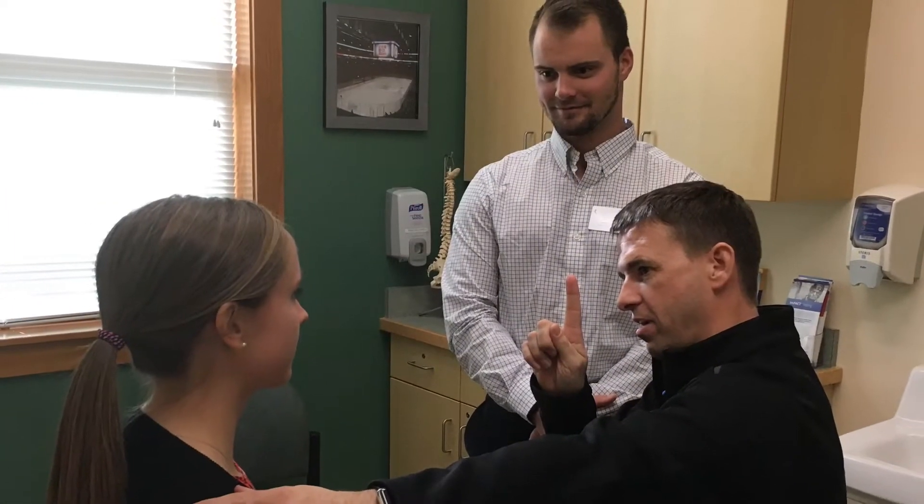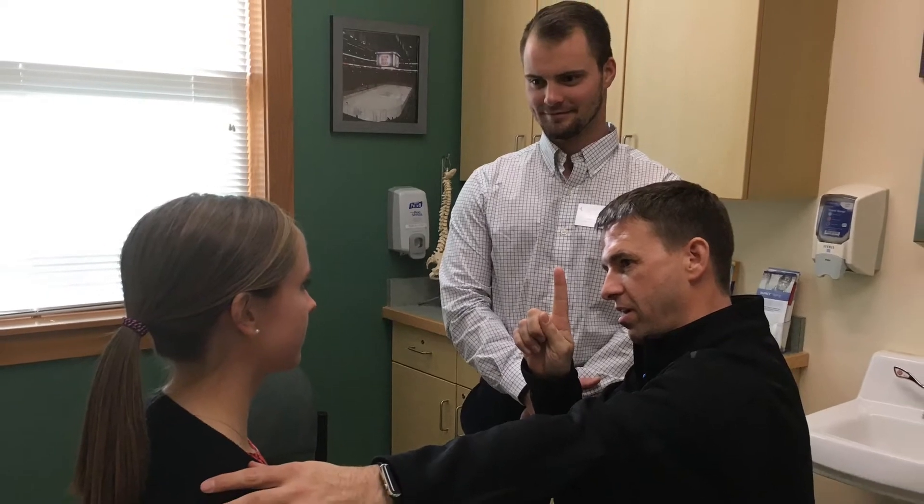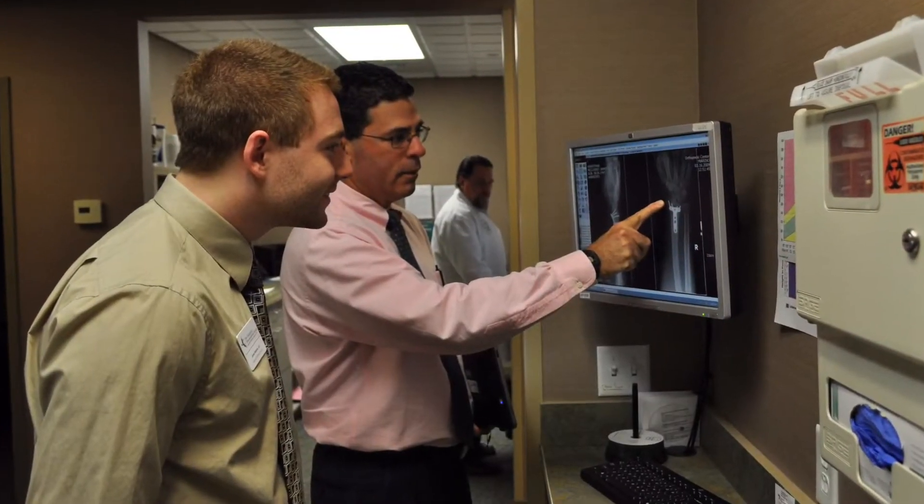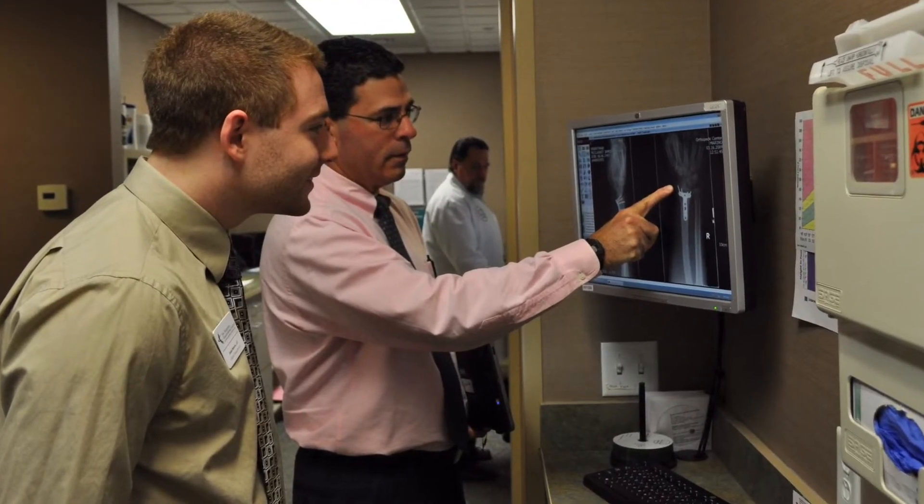It just gives that new grad a year of intense learning that really sets them up for success in the future. This residency program — you definitely have to be interested in primary care. There are primarily primary care rotations. You're not necessarily always with an orthopedic or a sports ortho rotation in the morning, so being interested in learning more about healthcare as a whole is definitely an advantage.